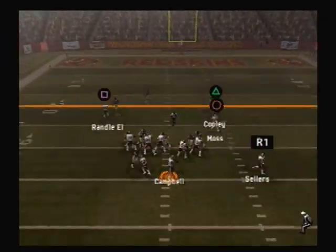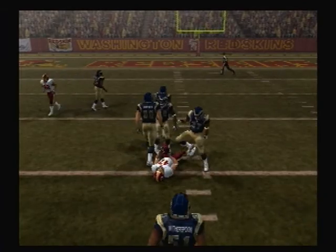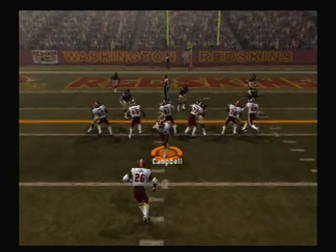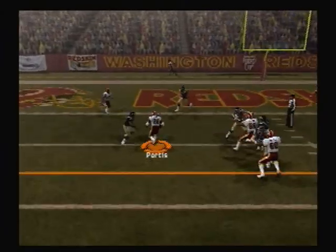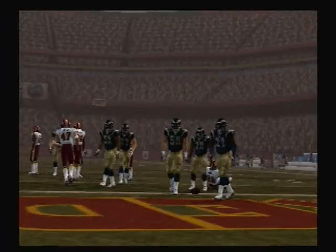First down, looking to throw — he's under pressure but makes the catch. They get another first down. First down, hut — they hand it off. Again and again, another first down.